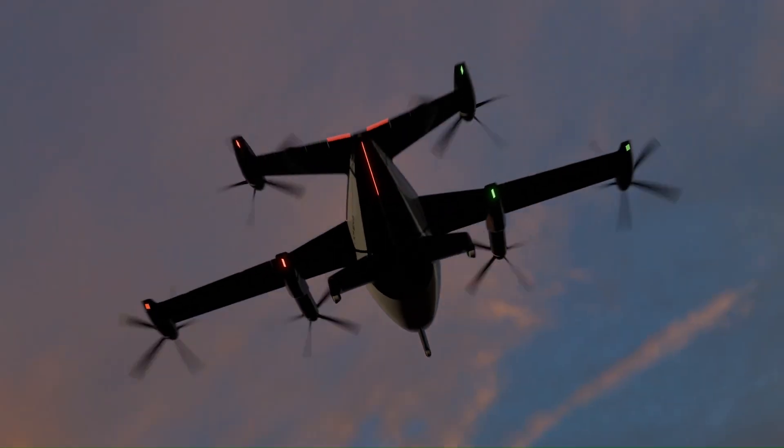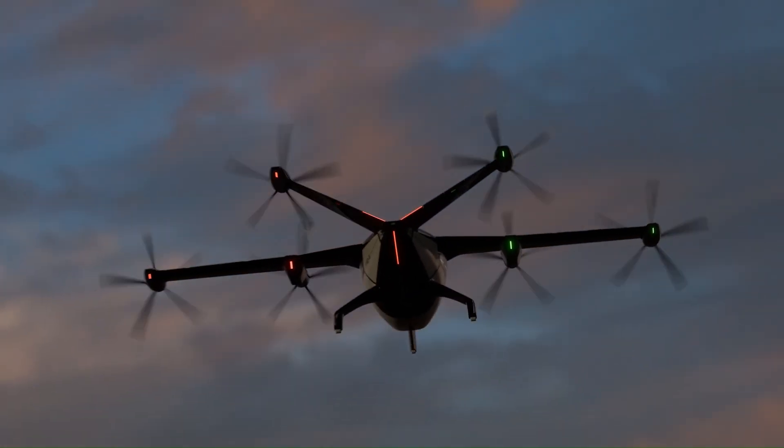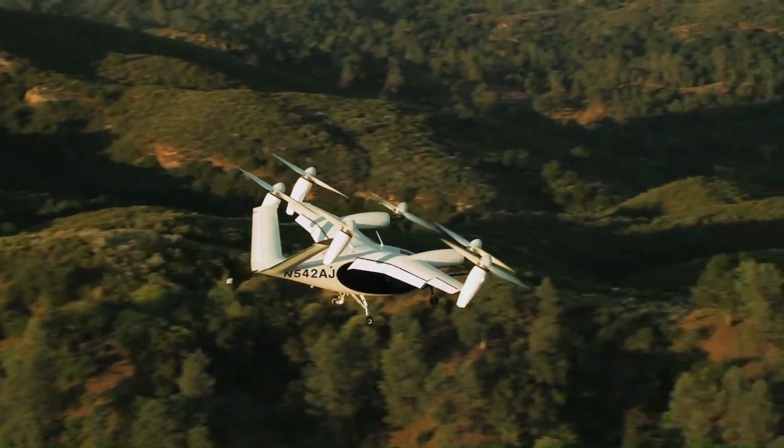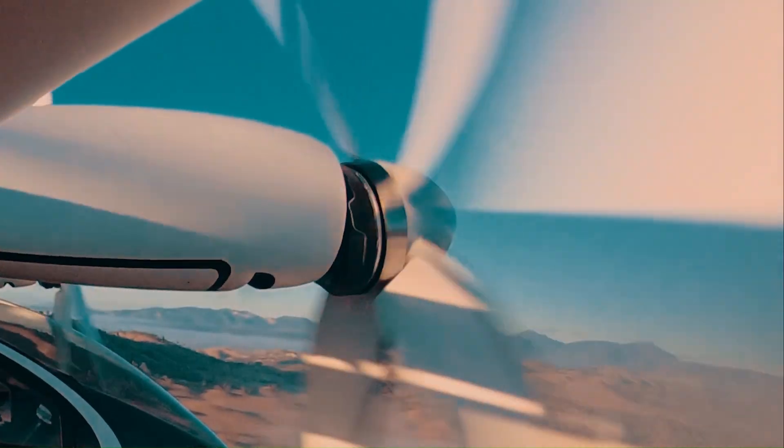This unique configuration offers several advantages, including increased range, speed, and payload capacity compared to traditional helicopters. Tiltrotor eVTOLs are expected to play a significant role in the future of urban air mobility, providing efficient and convenient transportation for passengers and cargo in densely populated areas.